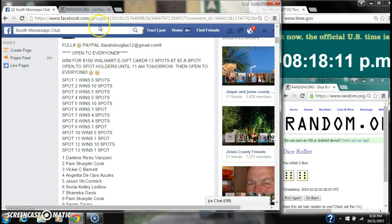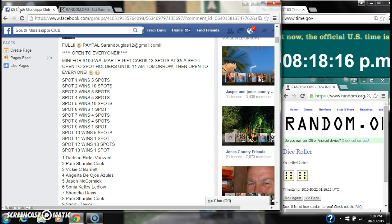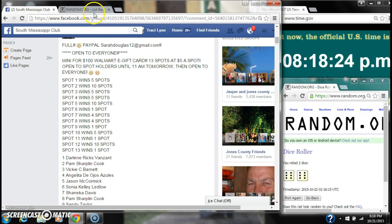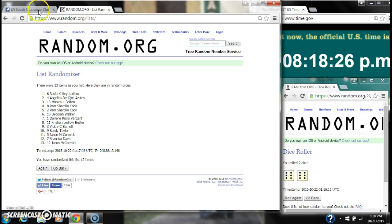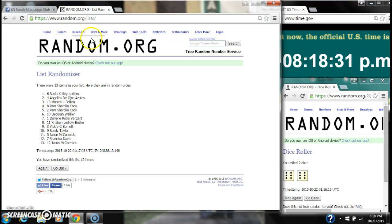Spot ten wins five — that is Sandy Taylor. Spot eleven wins one — that is Jason McCormick. Spot twelve wins ten — that's Shanika Davis. And spot thirteen wins one — that is Jason McCormick again.